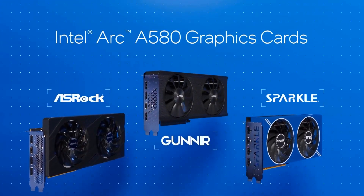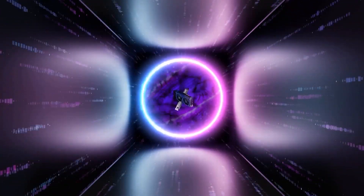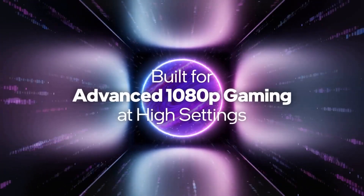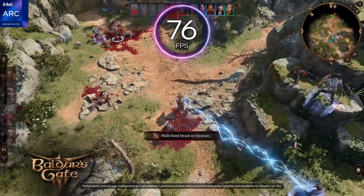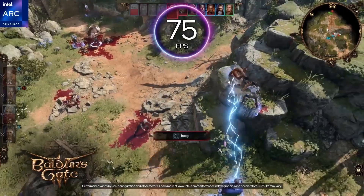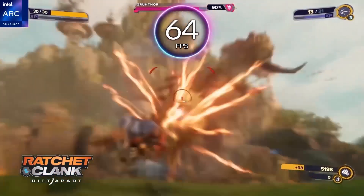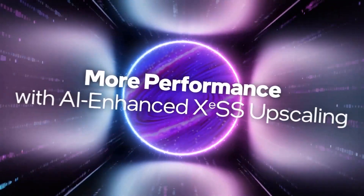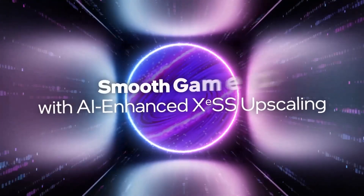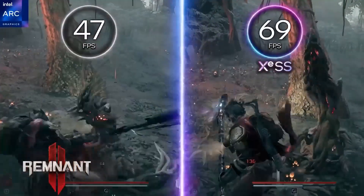Number three: the Intel Arc A580. This card offers a blend of performance and affordability, making it a strong contender for gamers and creators on a budget. Built on Intel's Xe HPG architecture and designed to deliver robust performance for 1080p gaming, it features 2048 shader units and a boost clock of up to 2.4 GHz. It handles modern games with ease, providing smooth and responsive gameplay, and features 8 gigabytes of GDDR6 memory ensuring ample bandwidth for high-resolution textures and complex scenes.